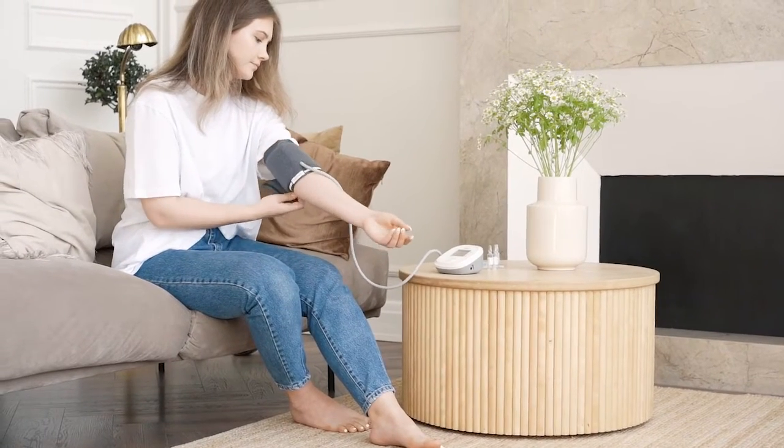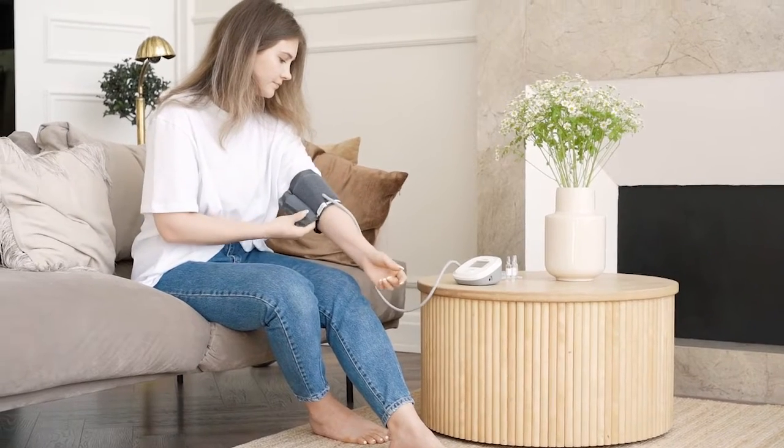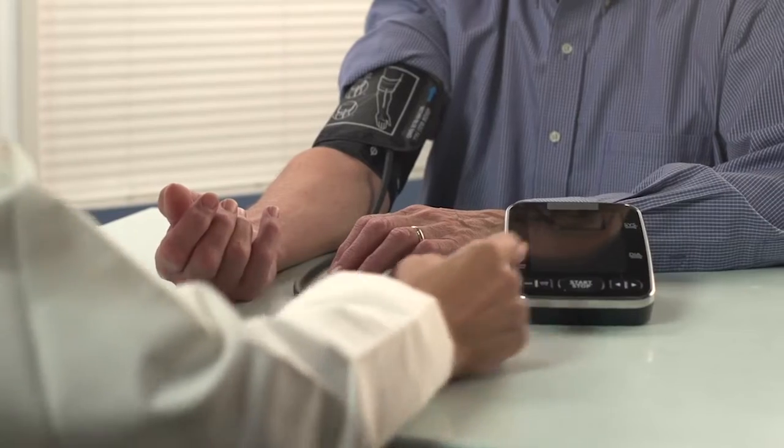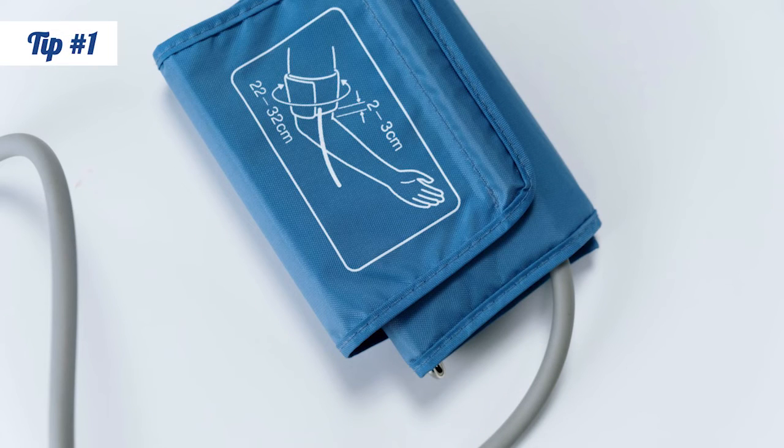If your home blood pressure reading is different from the doctor's office, from one monitor to the next, or from one minute to the next, then you may wonder about accuracy. But how we sit, the tightness of our cuff, our lifestyle patterns, stress, and even distractions during the measurement can all affect the result. So what's our first tip?